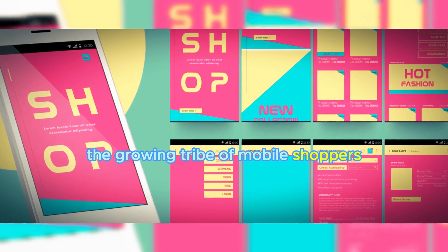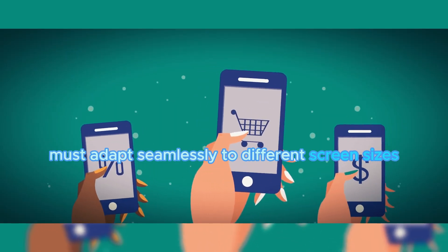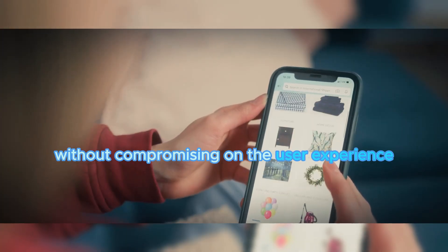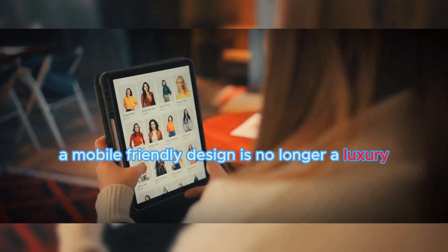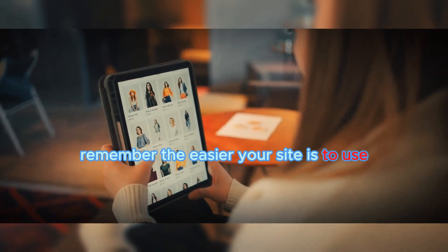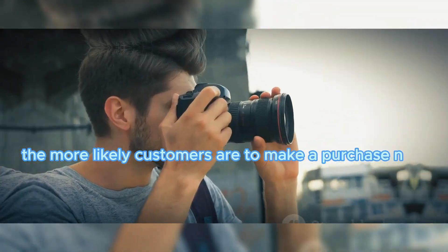And let's not forget the growing tribe of mobile shoppers. Your website must adapt seamlessly to different screen sizes without compromising on the user experience. A mobile-friendly design is no longer a luxury, but a necessity in this digital age. Remember, the easier your site is to use, the more likely customers are to make a purchase.